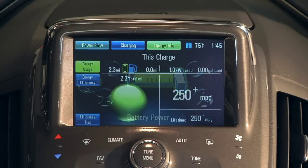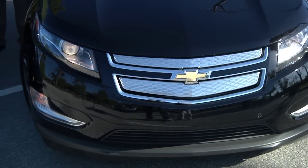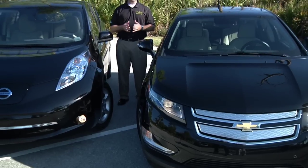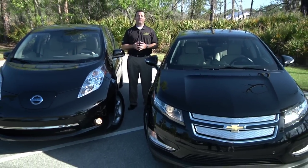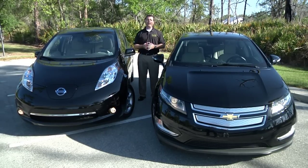So let's talk a little bit about the technology. The two examples that we have here today are the Chevy Volt and the Nissan Leaf. The Volt is an electric vehicle with extended range. On a full charge, you have an initial range of 40 miles. After depleting that charge, a gasoline generator seamlessly engages, providing unlimited range.